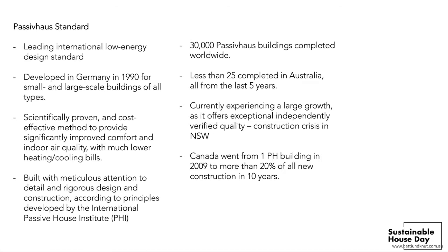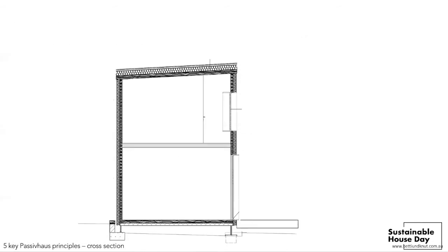Overall worldwide there are about 30,000 passive houses, but there are less than 25 completed in Australia so far. The five key principles, shown on the cross-section of the Balgala house, begin with continuous thermal insulation on the outside of the building.